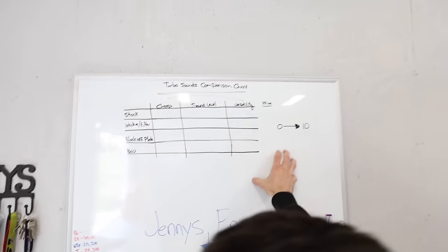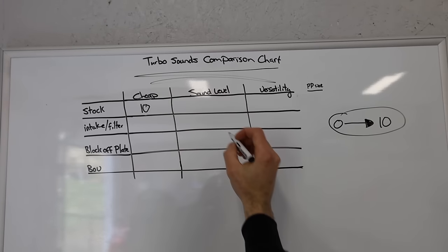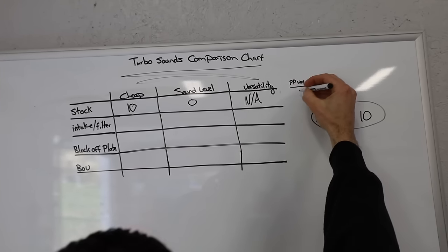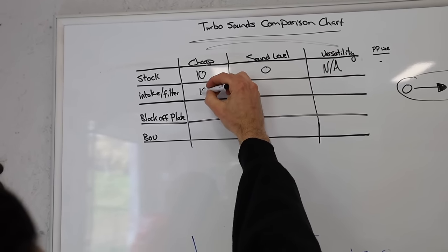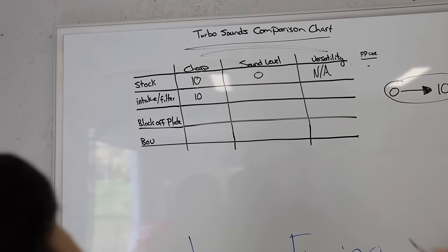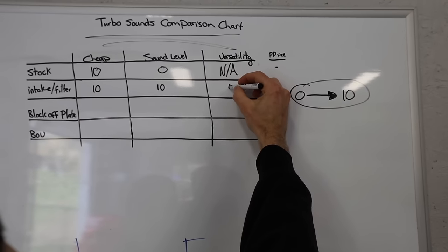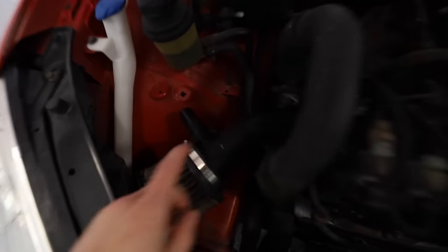Matt made us a nice little chart. Stock was free with the car, sound level was a zero. The intake: cheapness is a 10 — you can really make one of those for like nothing. Sound level I'm gonna give it a 10. Versatility I'm gonna say a 5, just because not every car will do that. It depends on what kind of recirculation valve, what kind of bypass valve, and what system your car is running.